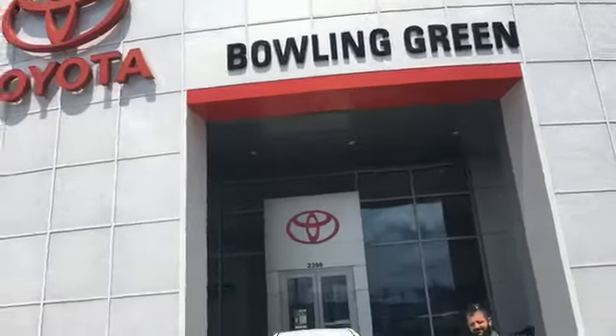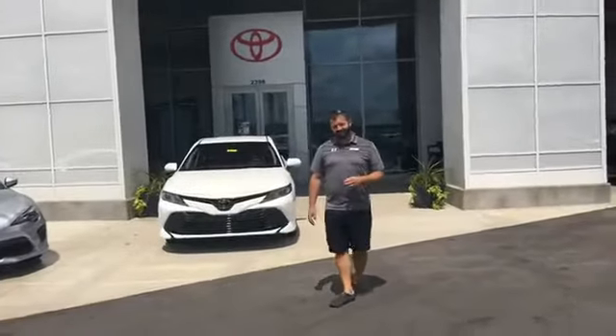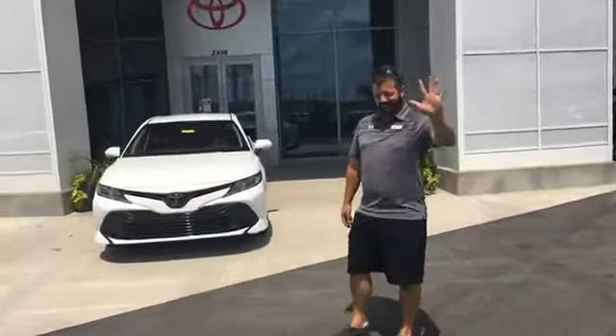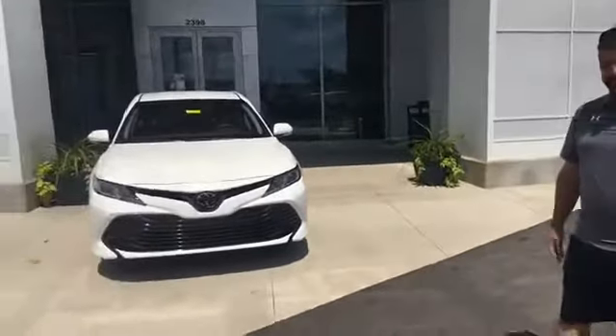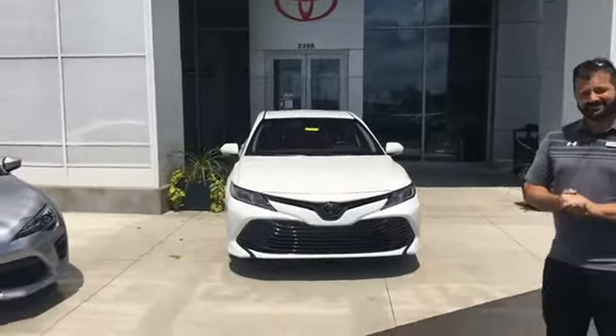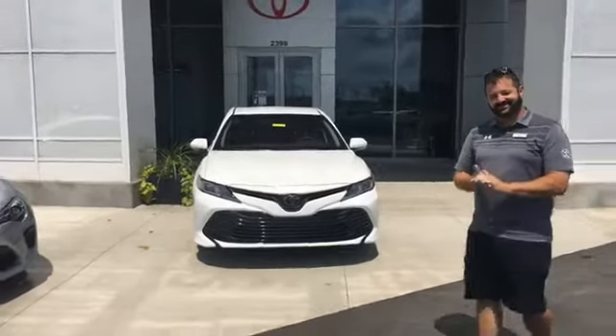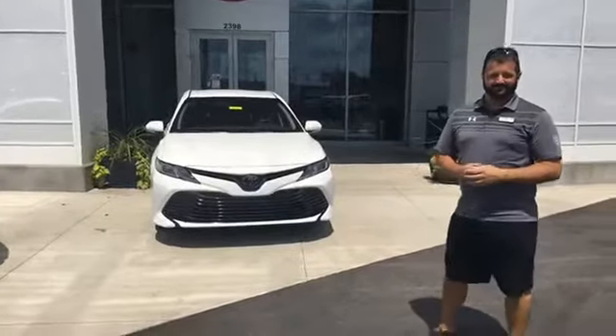We are out here at Toyota Bowling Green in Bowling Green, Kentucky, and we're talking to Freddie today. Freddie Williams is going to talk about his five favorite features of the all-new 2018 Toyota Camry that we have here at Toyota Bowling Green.